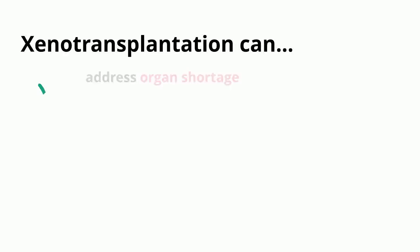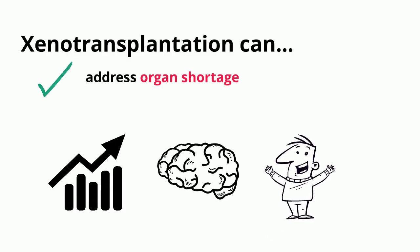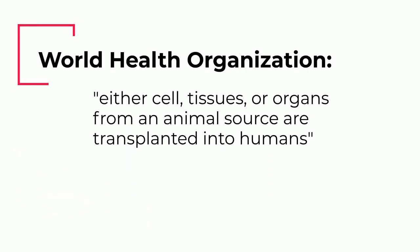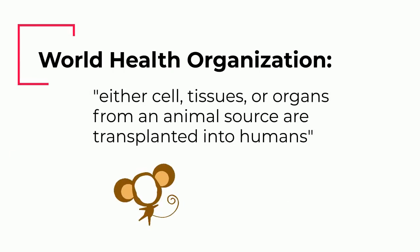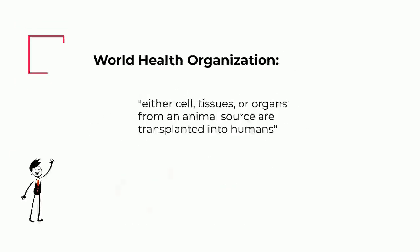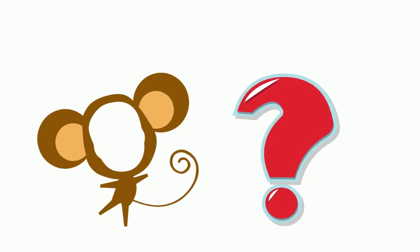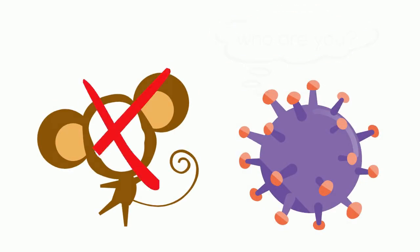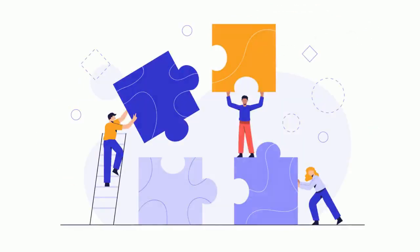Xenotransplantation can help address the issue of organ shortage. If we expand our source for organs, we can provide transplants for more people on these lists, or even people who are ineligible for transplants. The World Health Organization describes it as any case in which cells, tissues, or organs from an animal source are transplanted into humans. But we can't use any animal for this process, because the body's immune system could recognize the organ as foreign and reject it, or the organ might just not be suitable for our needs.